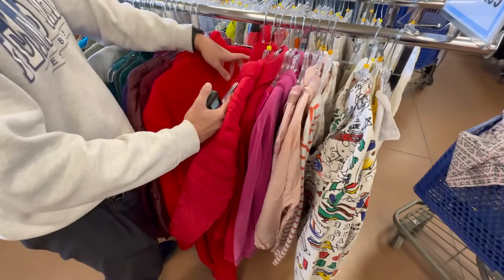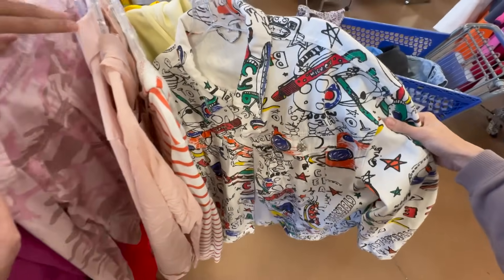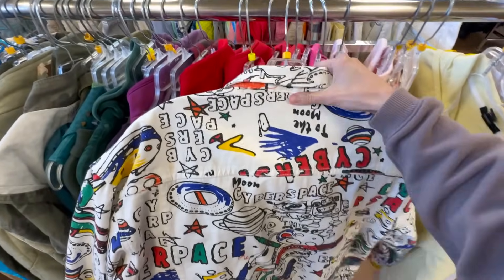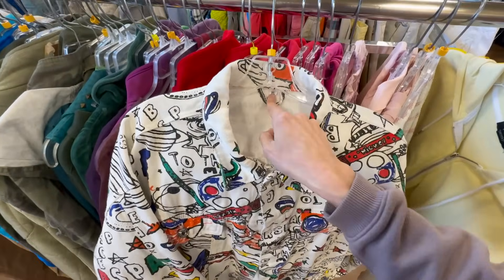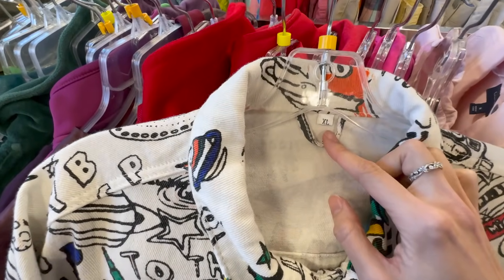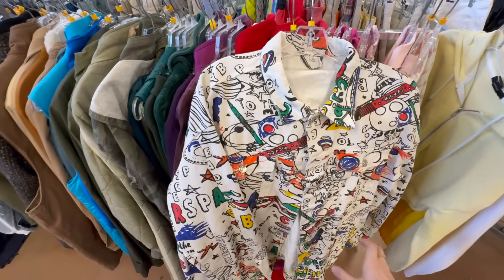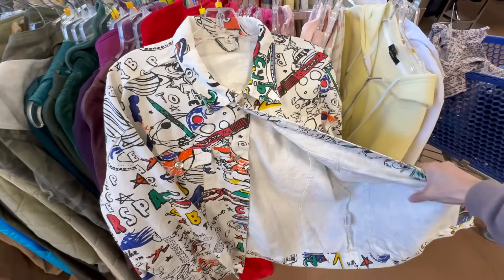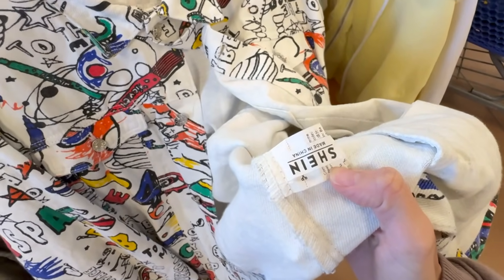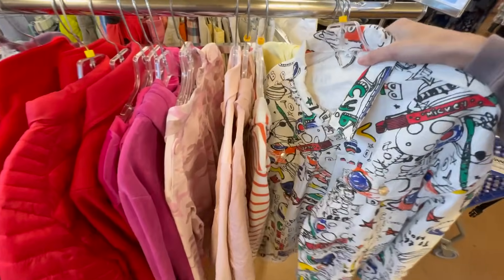You know how we always tell you guys to look for something different? I spot this — if this doesn't scream different, I don't know what does. It's got crazy cartoon all over it, but there's no tag besides the little size tag, which is the typical small size tag that cheap fast fashion brands use. I thought this might be Shein — I look down and... yep, it's Shein. A brand you don't pick up. Just because something's different doesn't mean it's a pickup — make sure it's actually a good brand.